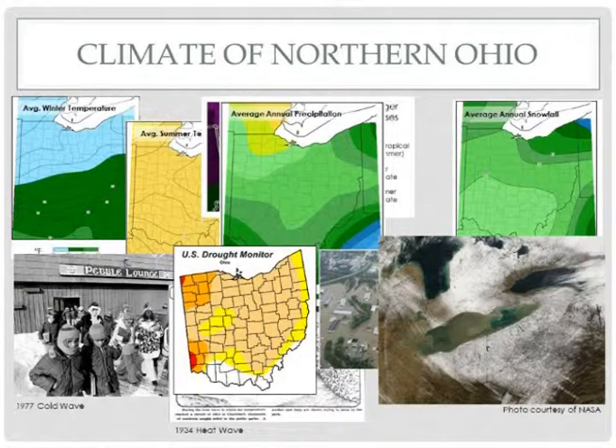In the west, precipitation typically ranges between about 34 to 36 inches throughout the year. However, the further east that you move, precipitation actually increases up to about 44 to 46 inches annually. The reason for this different amount of precipitation across northern Ohio is lake-enhanced precipitation, which is more prominent on the downwind side of Lake Erie. We also have extremes — drought is a part of the climate in northern Ohio, as well as floods, and we'll talk about both of these in more detail later.